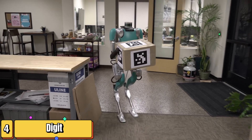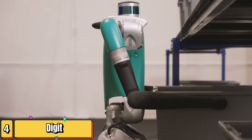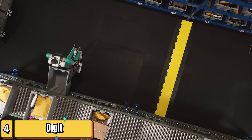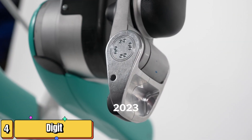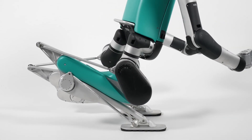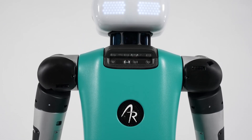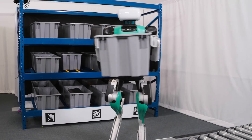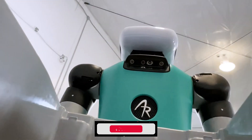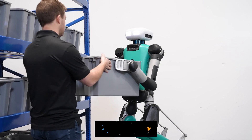Next up we have Digit from Agility Robotics — the collaborative worker. This bipedal robot is designed to work alongside humans in dynamic environments. One of Digit's standout features is its ability to handle objects with dexterity; its arms are equipped with grippers that can grasp and manipulate a variety of objects, from boxes to power tools. Its advanced perception system allows it to identify and track objects in real time, even in cluttered environments.